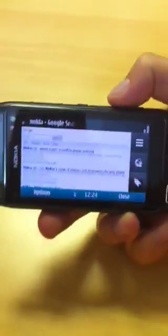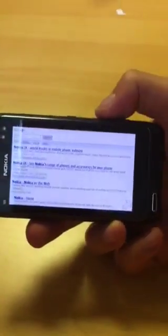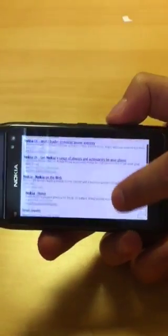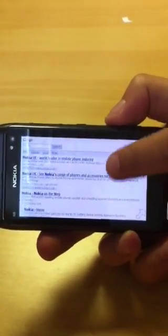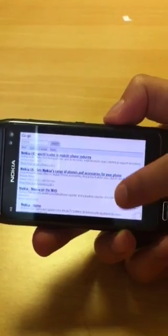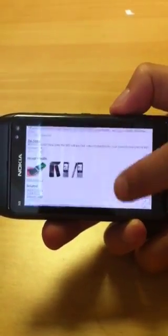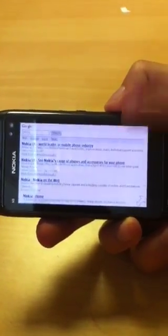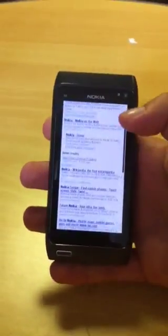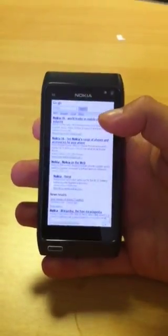You can also switch it into landscape as well. The touch screen on the phone is really good — it's probably up there with the iPhone easily. It's a lot better than basically the majority of Android handsets we've used, and it really is a pleasure to browse the web on this device. And that's the new stock browser, the new Symbian 3 browser on the Nokia N8.